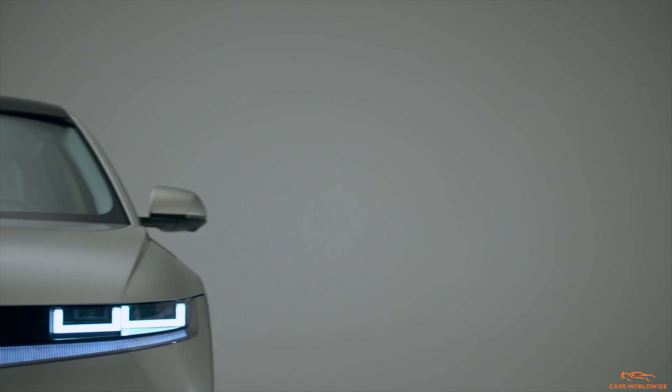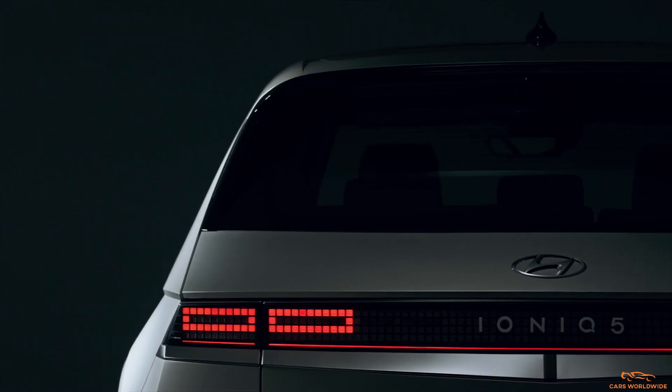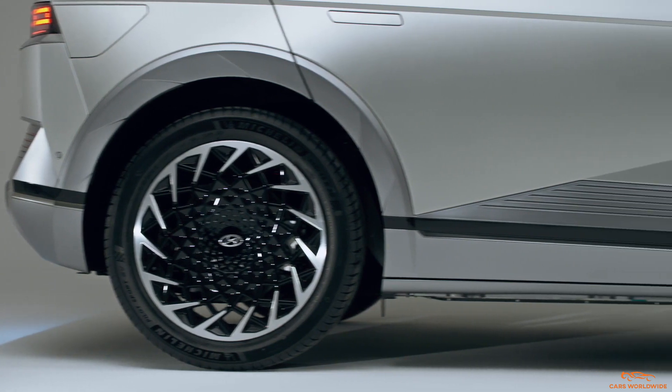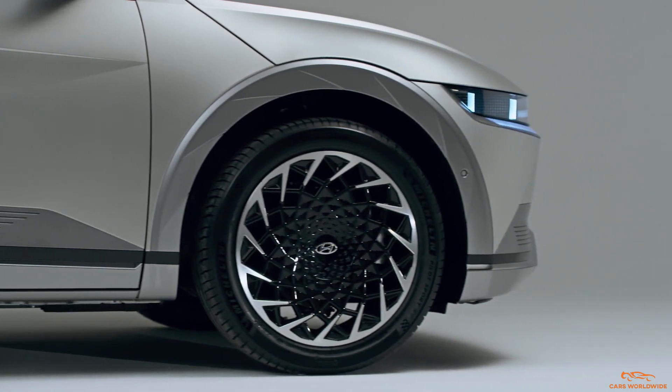The simplified front end foregoes a grille, but integrates its rectangular parametric pixel headlamps into a contrasting front panel that stretches the width of the vehicle, a design that is echoed at the rear. The flank is punctuated by a strong diagonal crease that slashes across the doors, and even the round wheel arches feature strong linear tangent details.